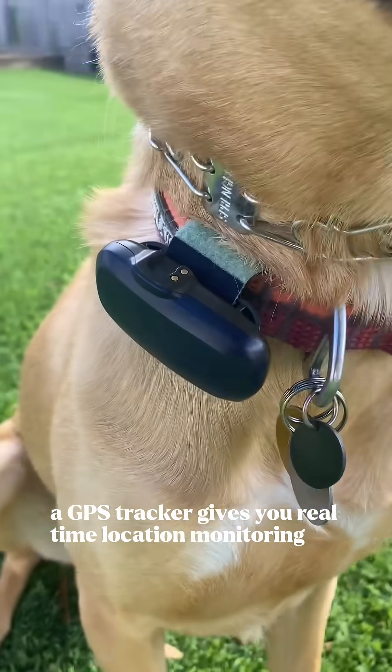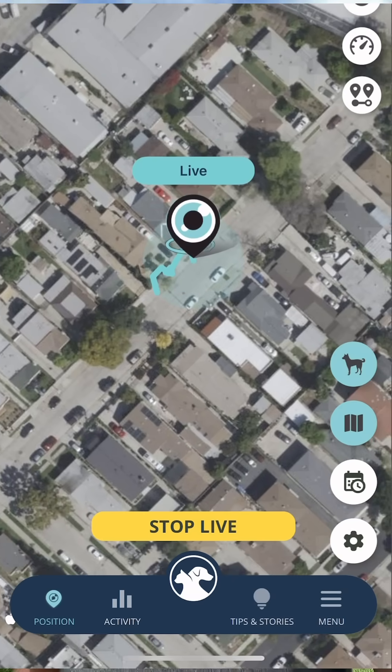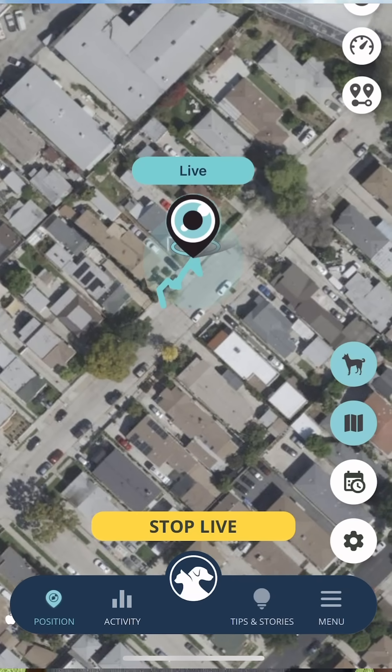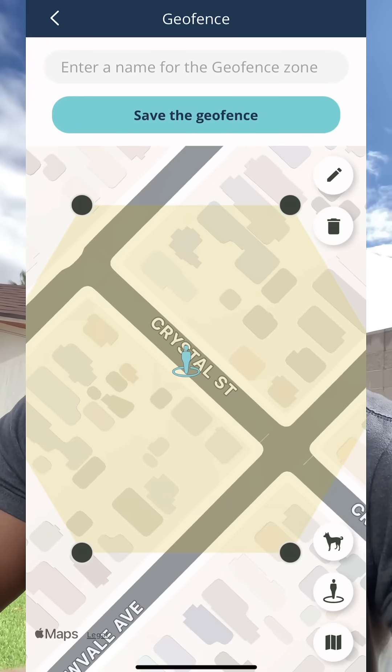A GPS tracker gives you real-time location monitoring from an app on your phone. If your dog runs off during fireworks, barbecues, or a regular day, you can quickly see where they are. You can also set up geofences that alert you if your dog leaves that area, so you can know and act fast before they get too far.